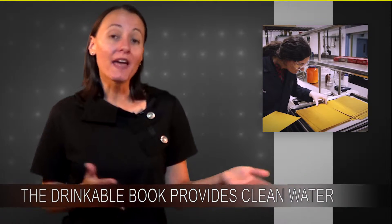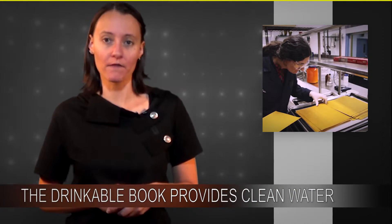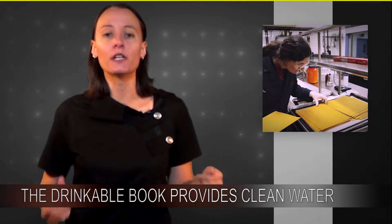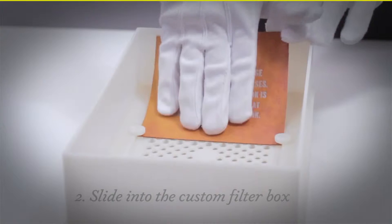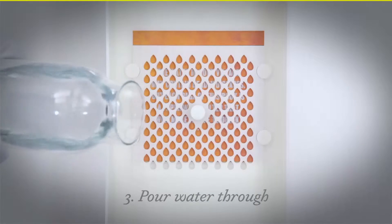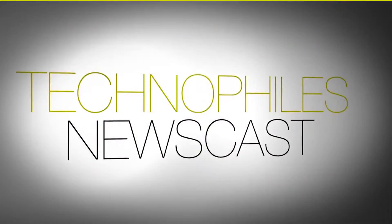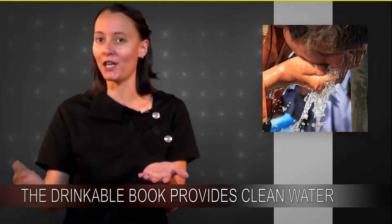So these paper filters make up the pages of the drinkable book, which can supply clean drinking water for up to four years for one person. The drinkable book was designed to be super easy. The book comes inside a plastic case. You rip one page out — which, remember, is one of the filters — you slide it into the plastic box, and then dump the dirty water into the box. The water filters through the page and you have clean drinking water.